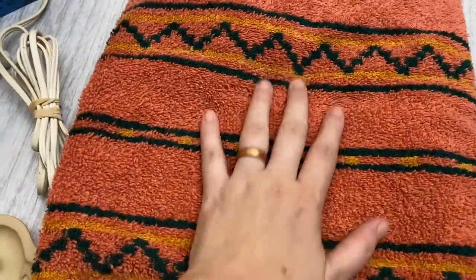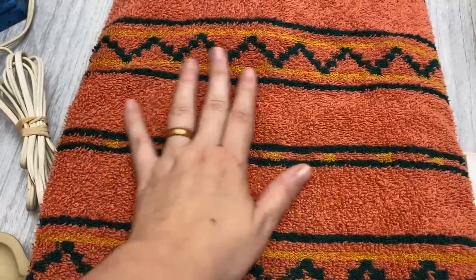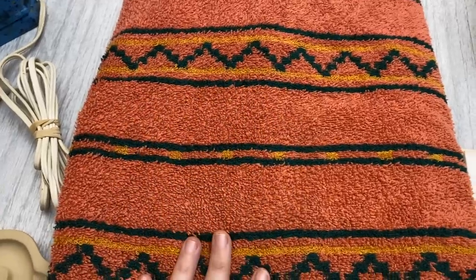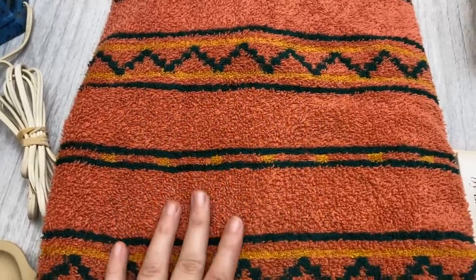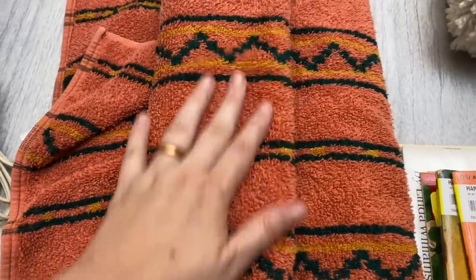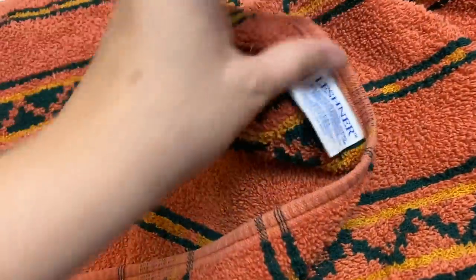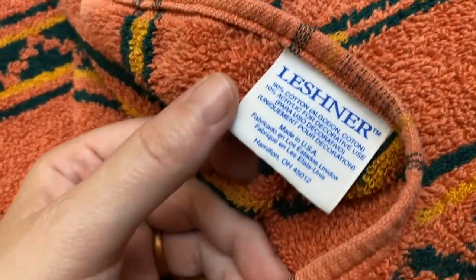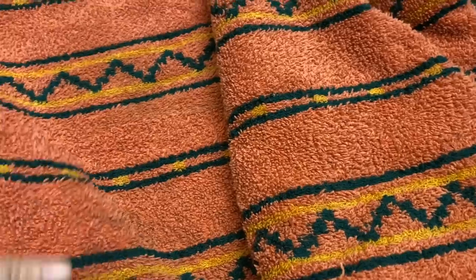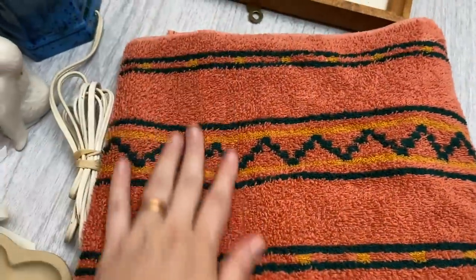I also got another vintage towel to add to my collection. It's kind of a corally, like red rather than a peach — an interesting color with an Aztec design. It is a Leschner, made in the USA. Very, very cool. That's the first one I found that's older but doesn't have the fringe on it — so that was kind of interesting.